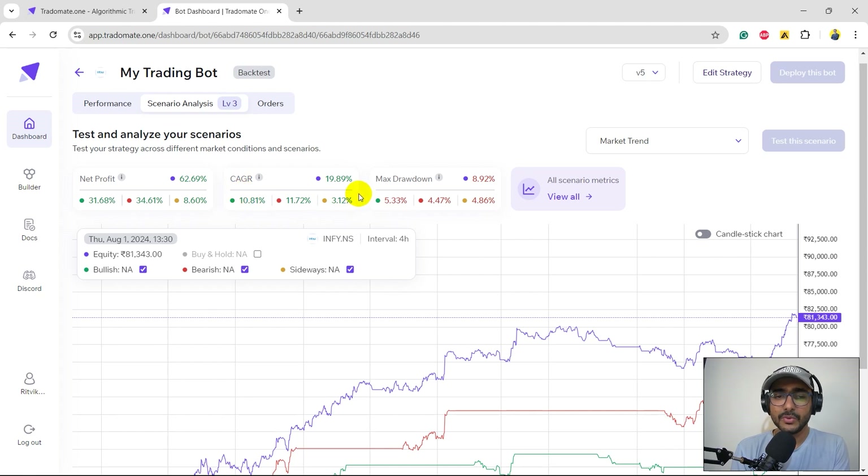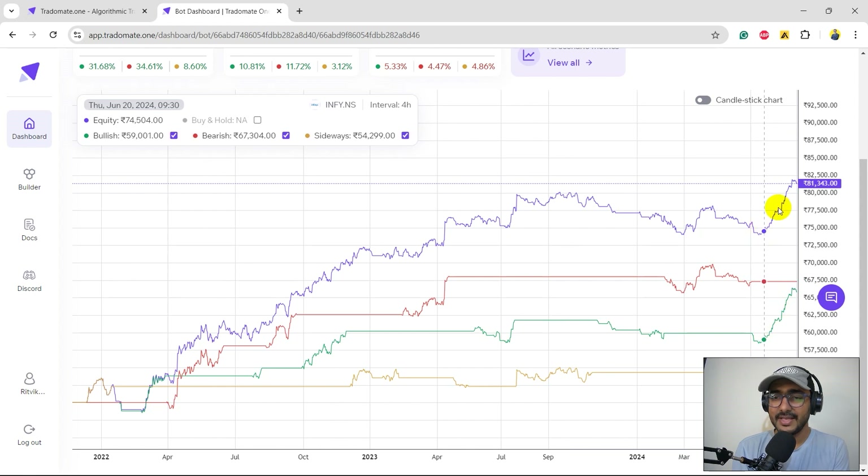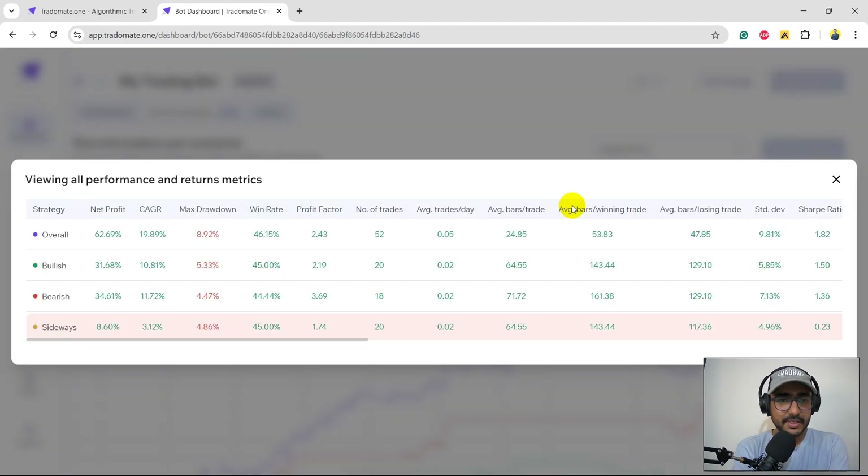Interesting — it's actually doing better in bearish time than bullish, which is the opposite of what I expected. In sideways market the CAGR is 3.12 percent — still positive, which is better than I thought. Bullish and bearish CAGRs are both more than 10 percent. Looking at the graph, you can see the bullish trend captured here and the bearish trend captured here. In the sideways market it didn't take many positions. Clicking 'view all': maximum drawdown is similar across all trends, profit factor is 1.74 in sideways — that's decent.